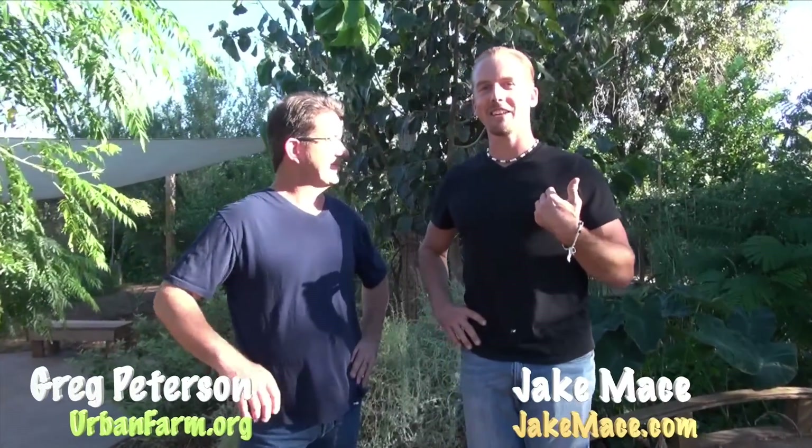Hey everybody, it's Jake Mace the vegan athlete. I'm introducing this day because we're at my urban farm. And who are you? I'm Greg Peterson from the Urban Farm. Our first series was at the Urban Farm.